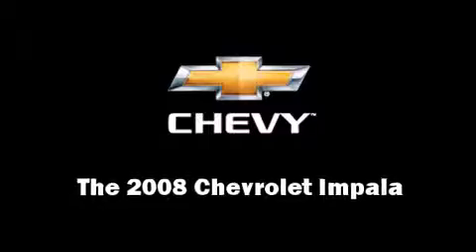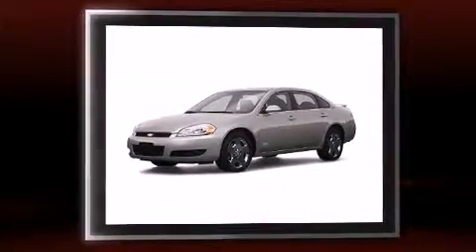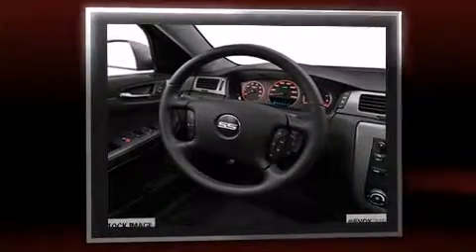Come test drive this 2008 Chevrolet Impala. This four-door, five-passenger sedan has just over 25,000 miles. It features a front-wheel drive platform, an automatic transmission, and a powerful eight-cylinder engine.